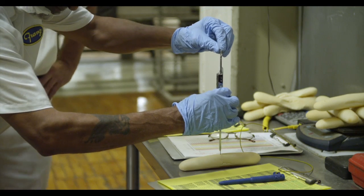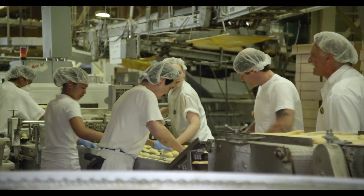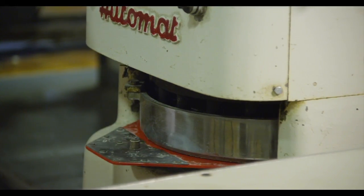At Frans Family Bakery, it truly is a family tradition. Our employees have been here as much as 20, 30, even 40 years, and the craft that they've developed over the years in producing the product that you see every day has all that love and care going into it.